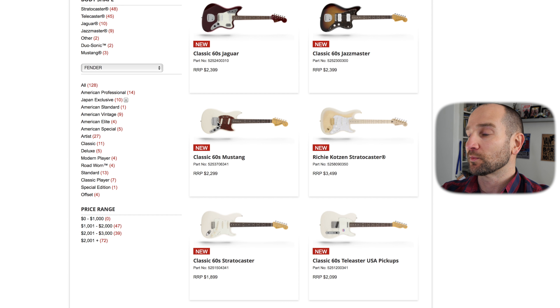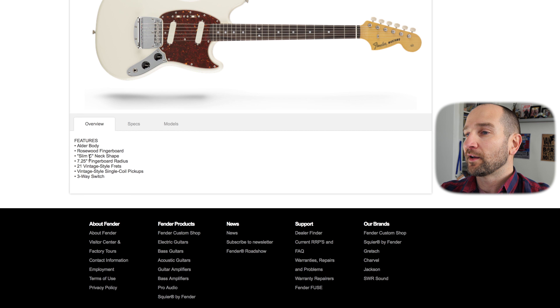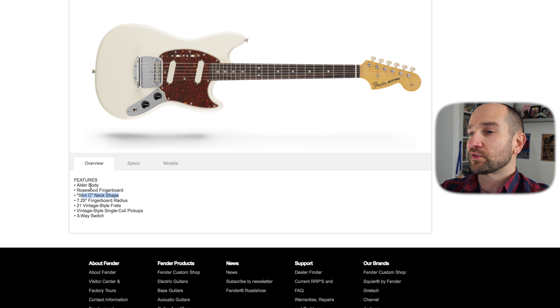Let's check out this 60s Mustang as well. This one has an older body, rosewood fingerboard, slim C-neck — that seems to be basically the pattern here. It has the vintage-style single coils and some toggle switches as well, which is always fun.